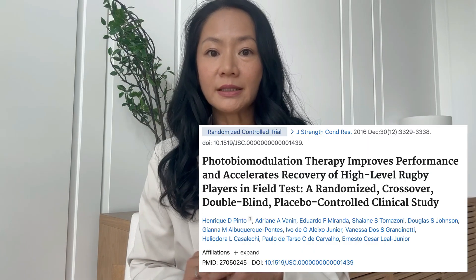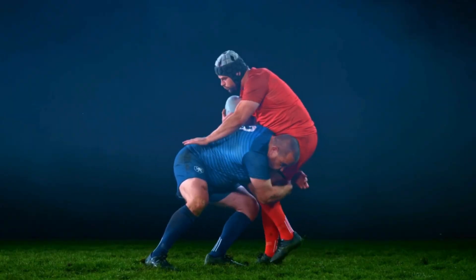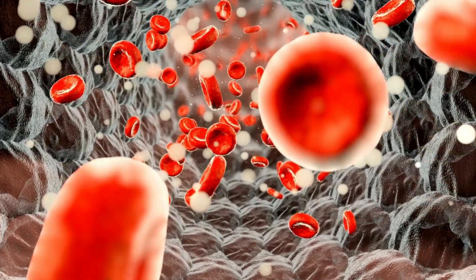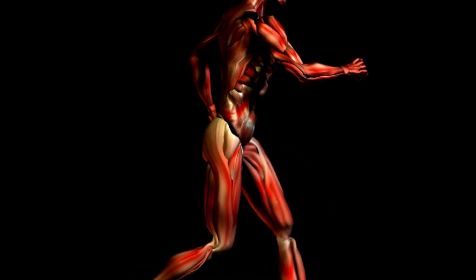There's actually science backing using both wavelengths too. For example, this randomized control study looked at the performance of 12 high-level rugby players during an anaerobic field test after they used red light therapy. The light they used was red plus near-infrared pre-exercise and after some sprint tests. They experienced reduced fatigue during the test and red light therapy also led to a decrease in blood lactate levels, which is that feeling of heaviness, soreness, and burning when you exercise.